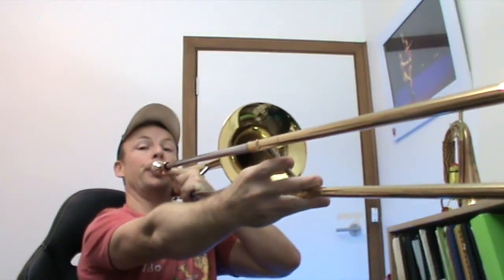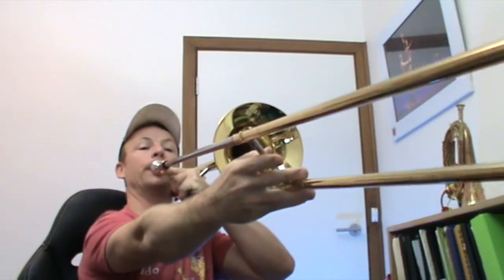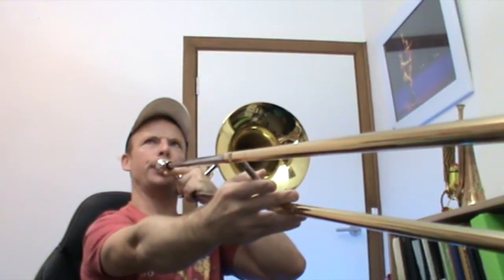Number seven: the Timmy Trumpet trombone TikTok challenge. Try saying that three times fast — Timmy Trumpet trombone TikTok challenge. It's really hard to play because it's so low. There is a trombone TikTok challenge going around.